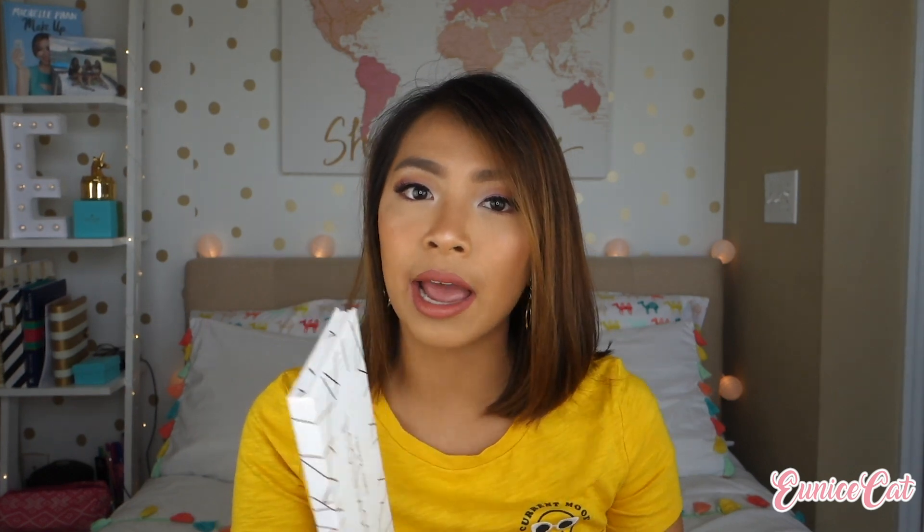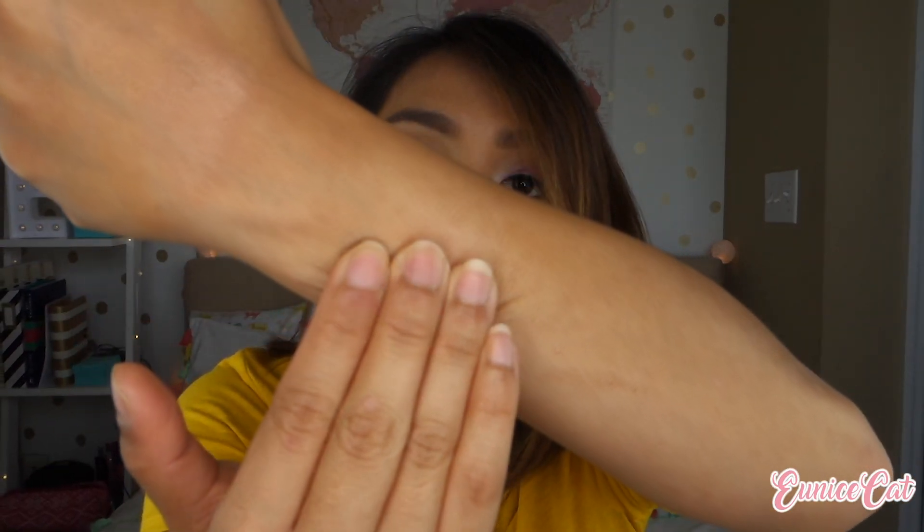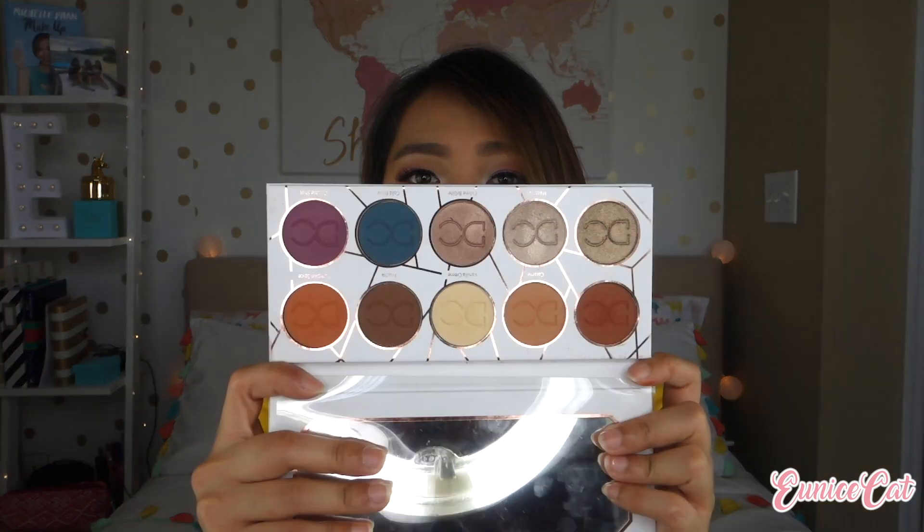It was love at first swatch — buttery, no powder, no fall out. I bought it right at the counter. It comes with really neutral shades, plus two pops of color, making it a great travel palette. Everything is matte except for three shimmer shades, and look at those shimmer shades — super buttery, one swipe. This is the palette I actually use for the bulk of my eye makeup. I love it — no fall out, not powdery, super pigmented, and super easy to blend. With the whole palette you can create a bunch of different looks. It also comes with a huge mirror, which is always a win.